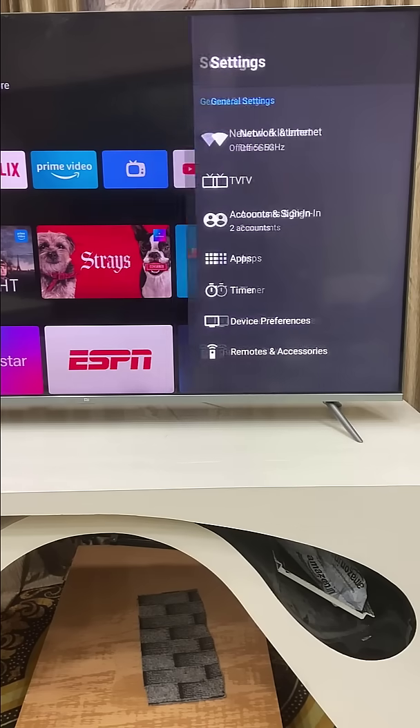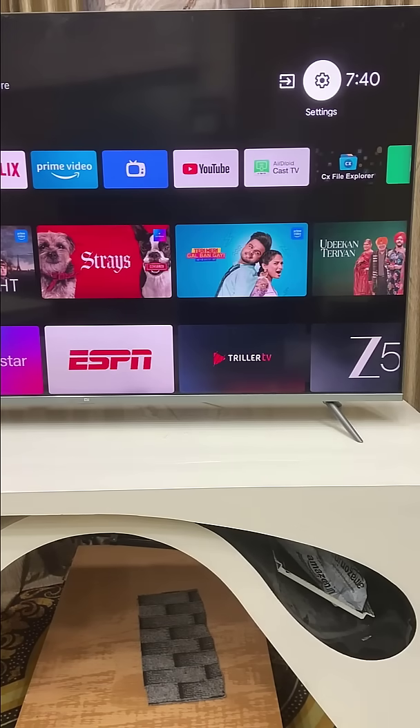Hopefully, this will fix your Google Play Store not working on any smart TV. Thanks for watching, see you next time. Please like, share, and subscribe. Thank you very much, guys.